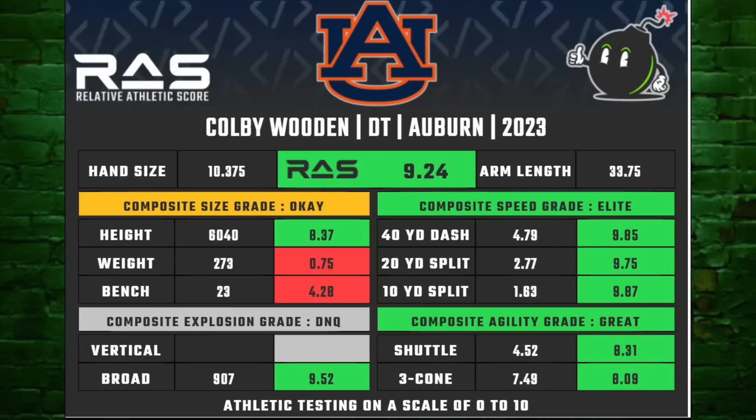Here's a look at his RAS score. You can see his measurables — 9.24 out of 10, insanely athletic. 6'4", 273 pounds, slightly undersized for your typical defensive tackle. But if you look at his 40-yard dash, 4.79 — I think he's the third fastest defensive tackle in this draft class.